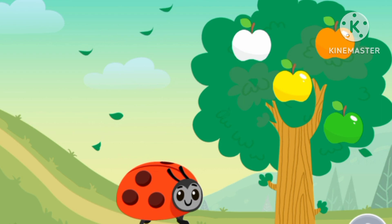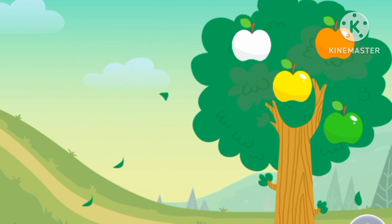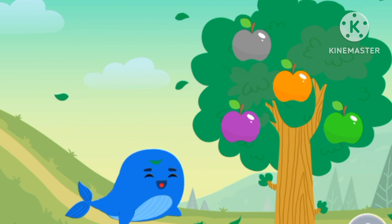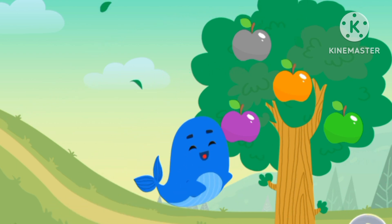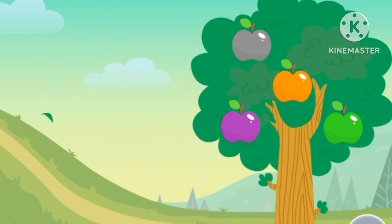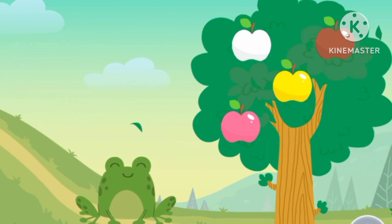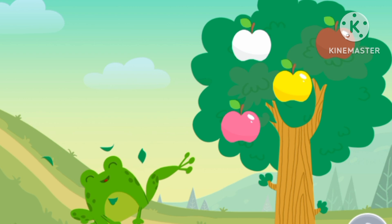Red ladybug — it's the color of red. Blue whale — it's the color of blue. Blue whale, it's the color of blue. Blue whale. Green frog — it's the color of green.